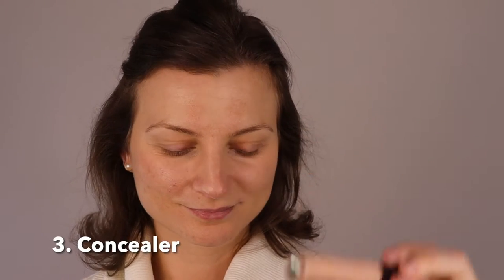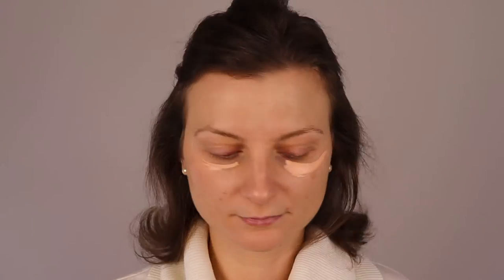I use a longwear concealer from Laura Mercier. I apply it before foundation just to cover my dark circles and for a little bit of spot coverage. I actually apply it before the foundation and after as well, just in case there are any spots that need to be taken care of.